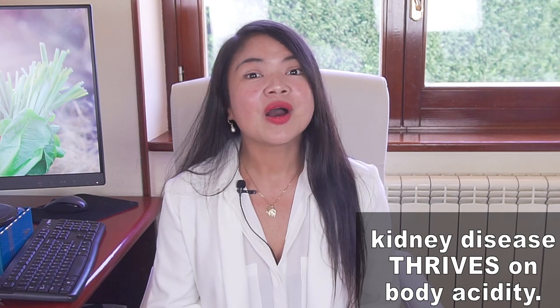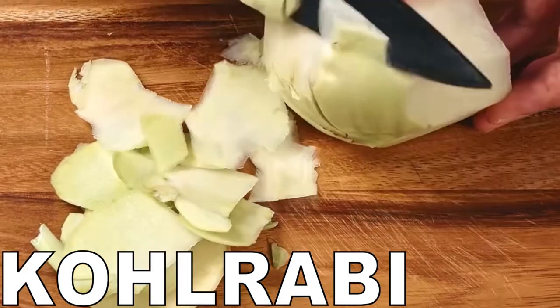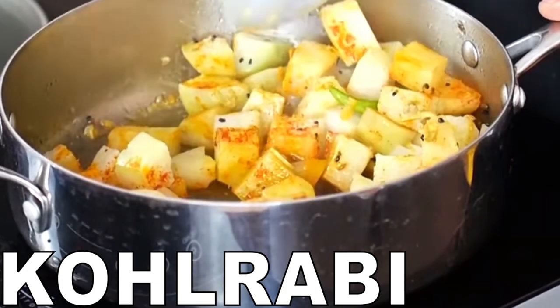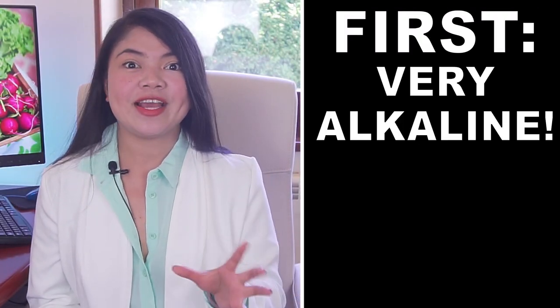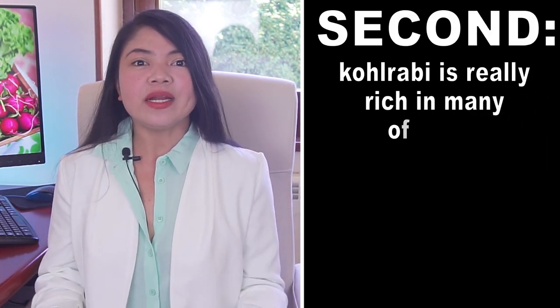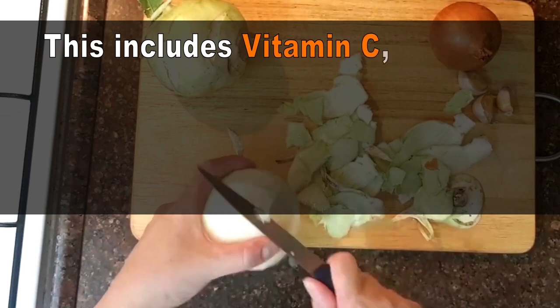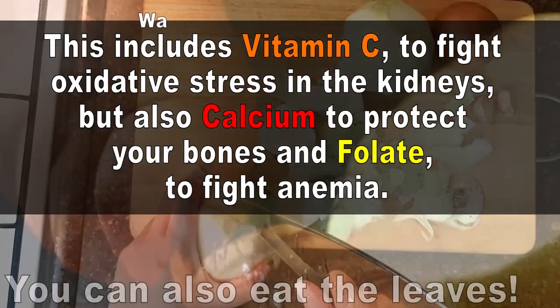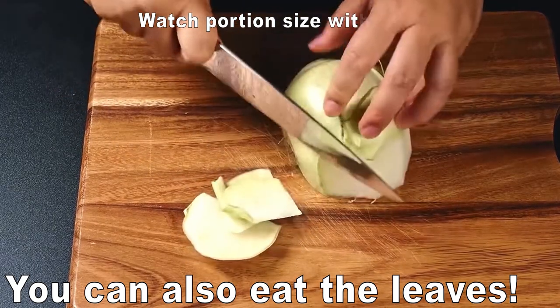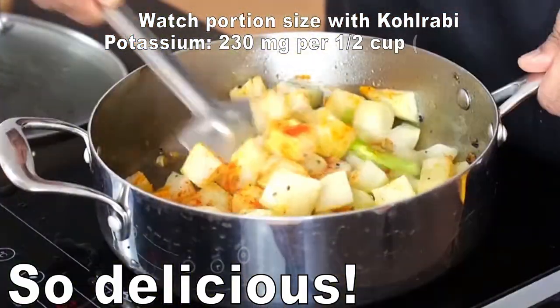Another veggie with incredible benefits is Kohlrabi — a vegetable in the Brassica family that comes in green or purple and can be eaten raw or cooked; the leaves are edible too. There are two reasons it's a must in your diet: first, it's very alkaline — more so than many other veggies. Second, Kohlrabi is rich in micronutrients kidney disease patients are often deficient in, including vitamin C to fight oxidative stress, calcium to protect bones, and folate to fight anemia. It's usually available year-round, with a texture similar to a broccoli stem but with a sweeter flavor.